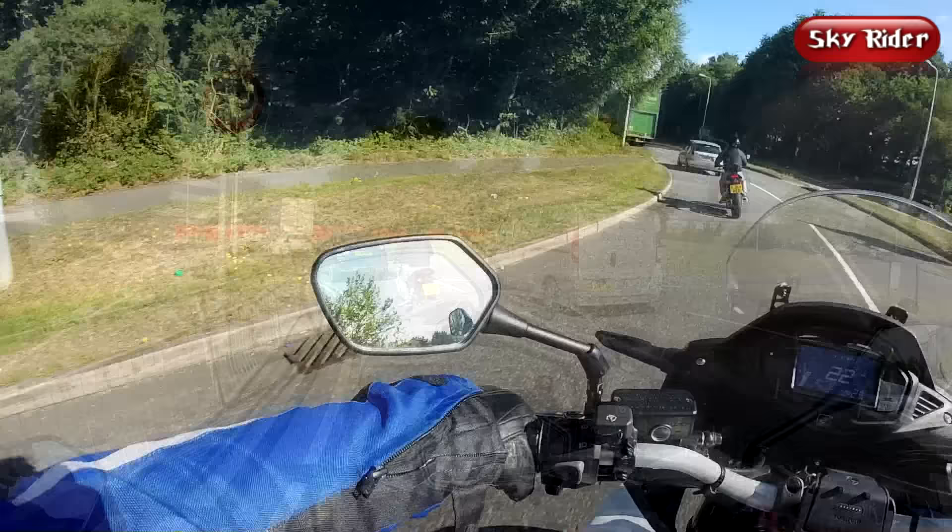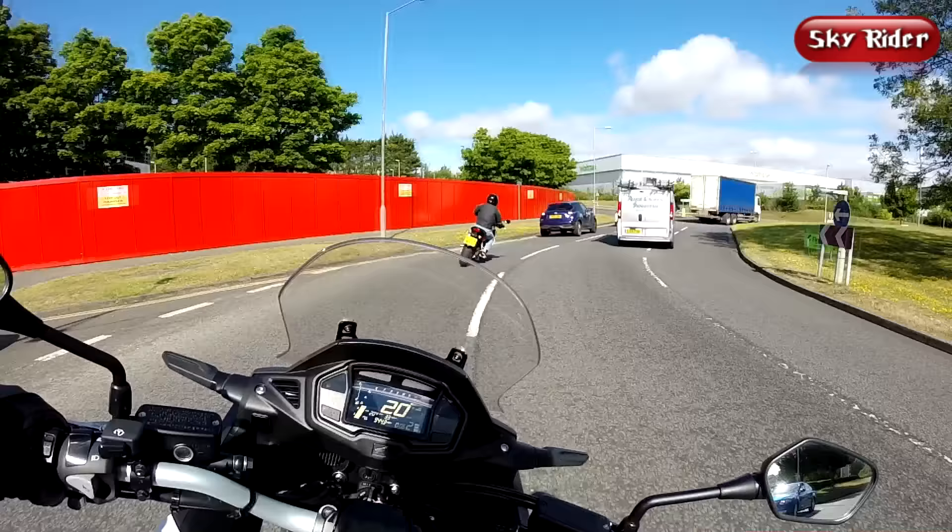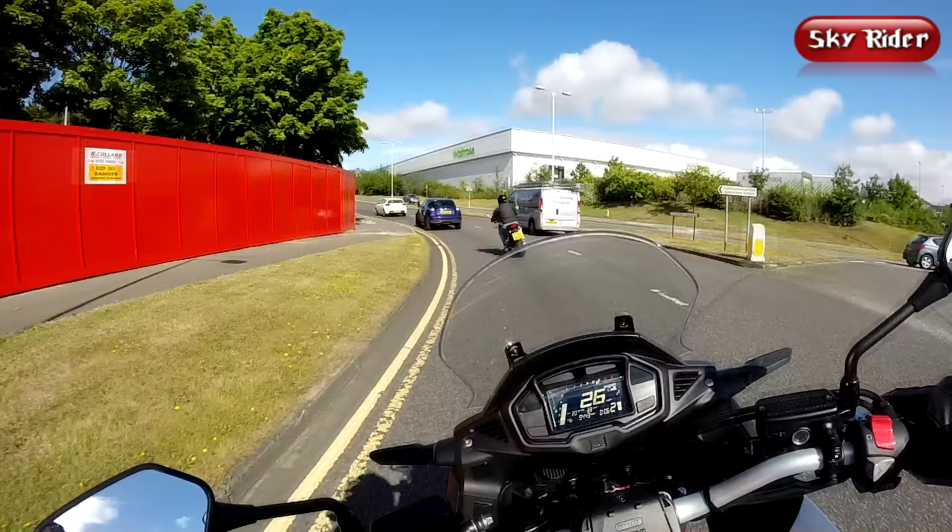This white-on-black dash display works extremely well in bright sunlight. As you can see here, it turns into a kind of golden colour, but it's very clear and readable. I like it.